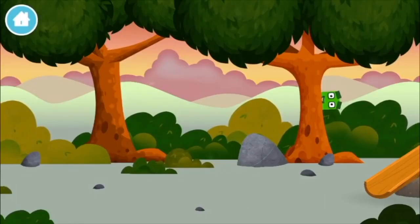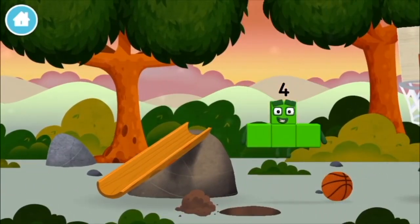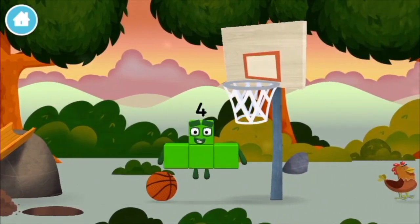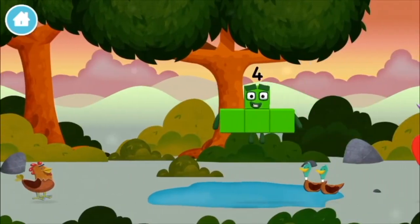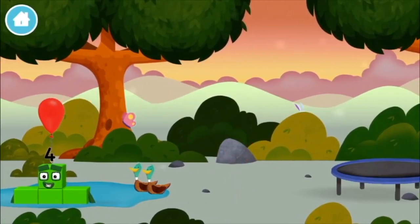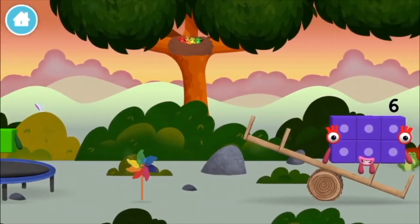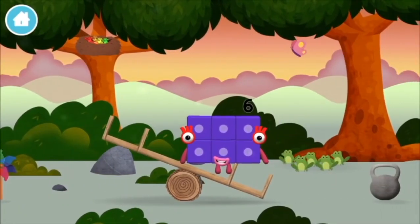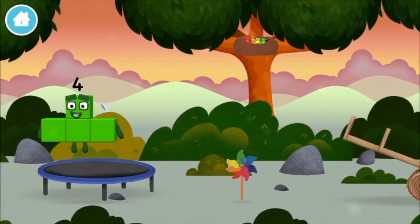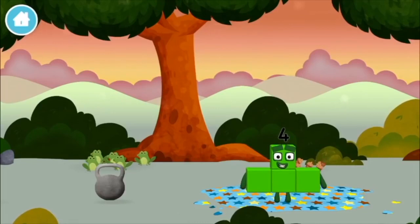A number block hiding in the trees. Which number block is this? A balloon! Four birds in a nest. Six acorns on the floor. Five frogs singing.